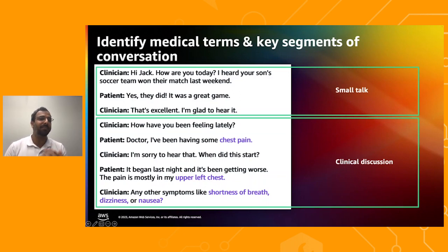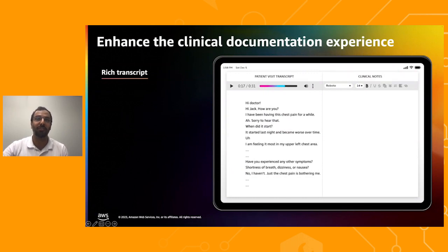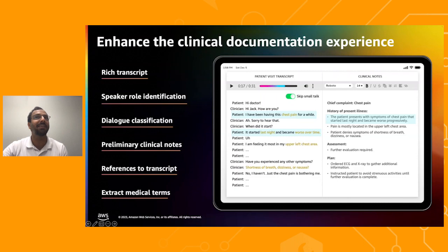For example, it can distinguish between small talk where a clinician is building rapport with the patient, and dialogues that are more relevant for clinical documentation. AWS HealthScribe can be seamlessly integrated into your application to improve the clinician experience. You can provide clinicians with rich consultation transcripts that include speaker roles, the ability to skip small talk, preliminary drafts of clinical notes where each insight is linked back to the conversation transcript, and extracted key medical terms.